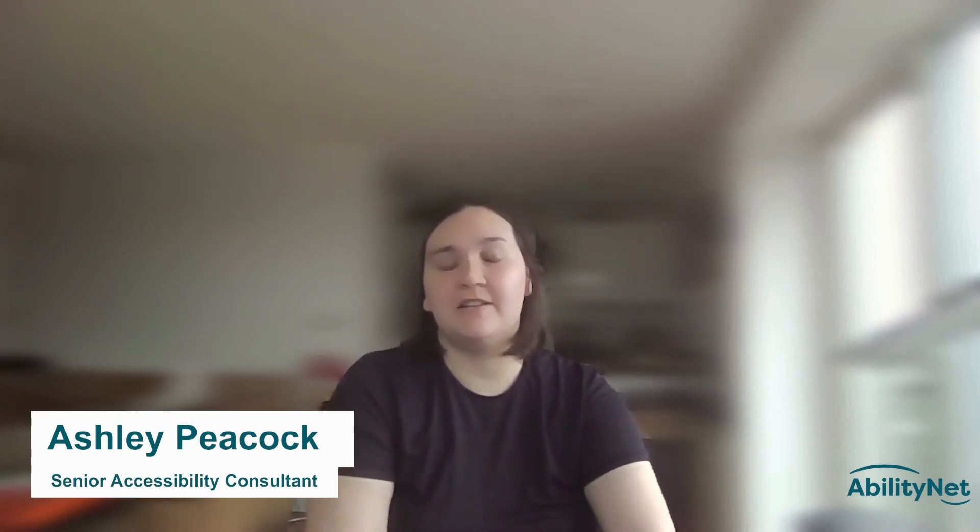My name is Ashley. I'm a senior accessibility consultant at AbilityNet. I've worked at AbilityNet for about two years now and I specialize in user research and working with different types of minds, including neurodivergent people and other different types of minds as well.